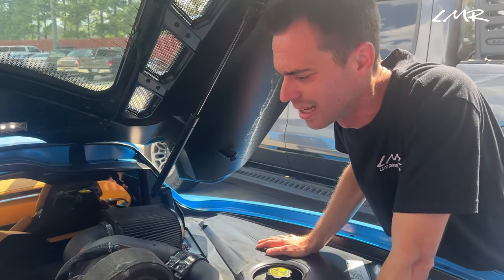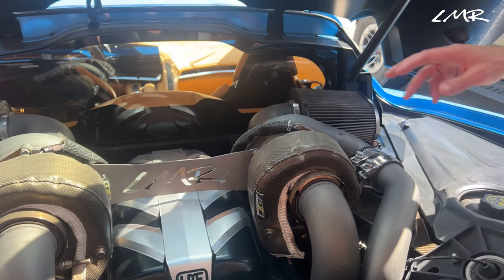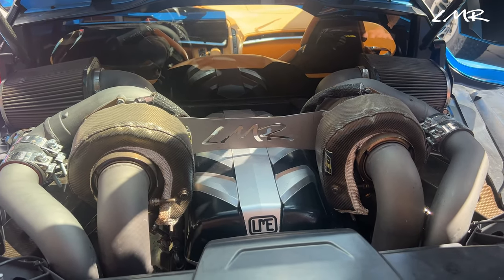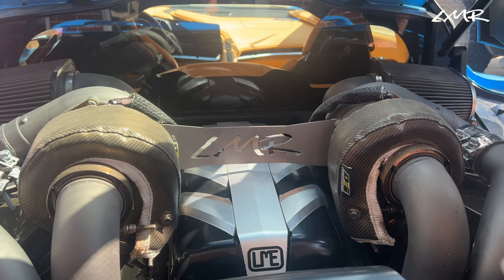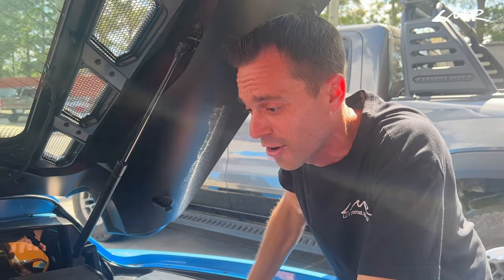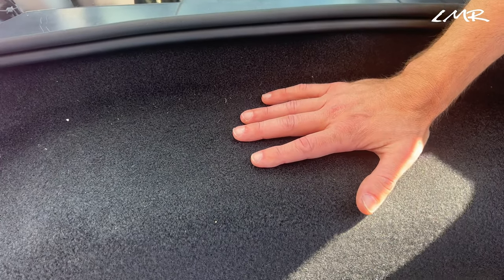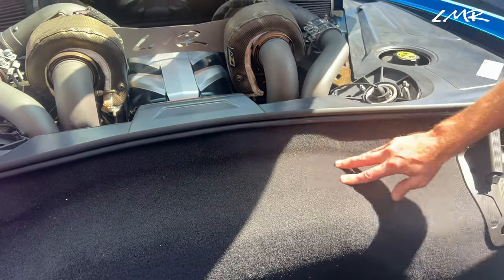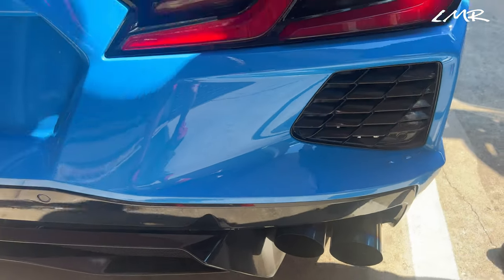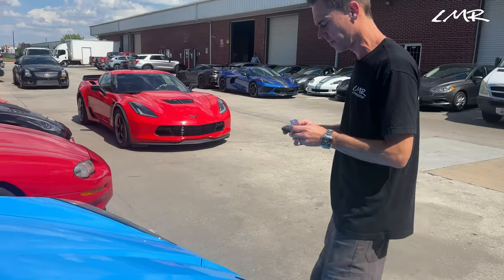This is our top-mount twin turbo kit. It uses Precision 62/66 millimeter turbos — ball bearing, billet wheel, the best of the best turbos. They will support close to 2,000 rear wheel horsepower if we pushed it that far. It does have an air-to-water intercooler on it. All the cold piping runs through here, the down pipes come through here, and then there's a nice titanium exhaust — titanium cat-back from the down pipes.